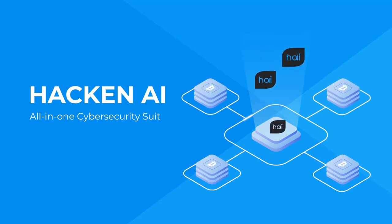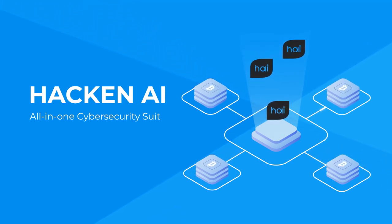Hackin AI is cooperating with industry leaders such as CoinMarketCap, Bitfury, and Etherscan to promote cybersecurity, accountability, and transparency of the blockchain and IT industry. It is the only cybersecurity partner of the CoinMarketCap Data Alliance.